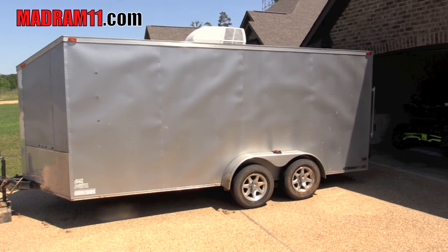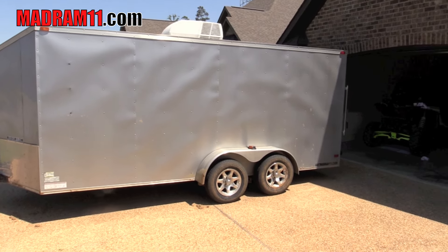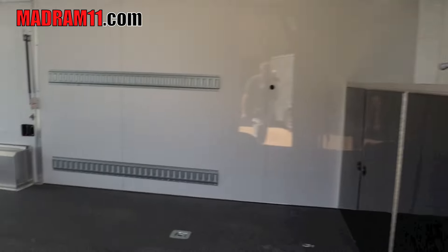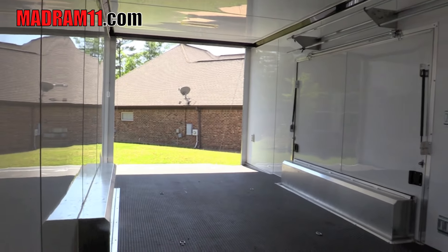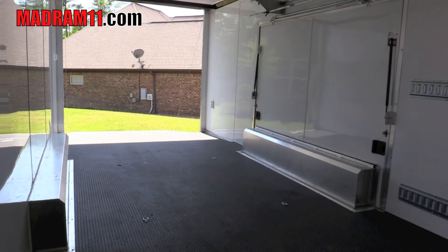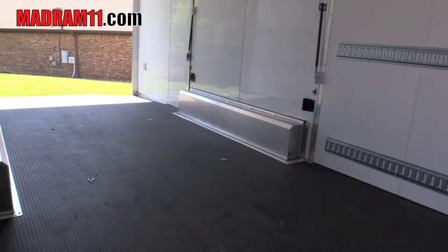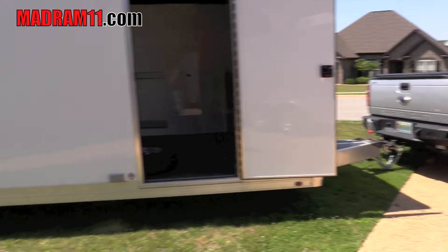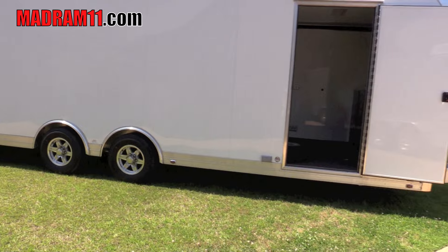I'm going to hang on to it for about a month or two, just to make sure that I like this all-aluminum, which I think I will. It'd be nice to have all the extra space — I can actually carry somebody's buggy, or if I want to buy a four-seat turbo Razor, which is probably in the hunt sometime in the next year, or just whatever Reed gets into when he gets a little older. Now I got this nice trailer.